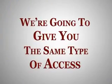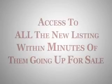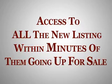Remember, it's the MLS that realtors use to hunt down the great deals they buy, and it will give you the same type of access to the hottest priced homes currently listed, and unbridled access to all the new listings within minutes of them going up for sale.